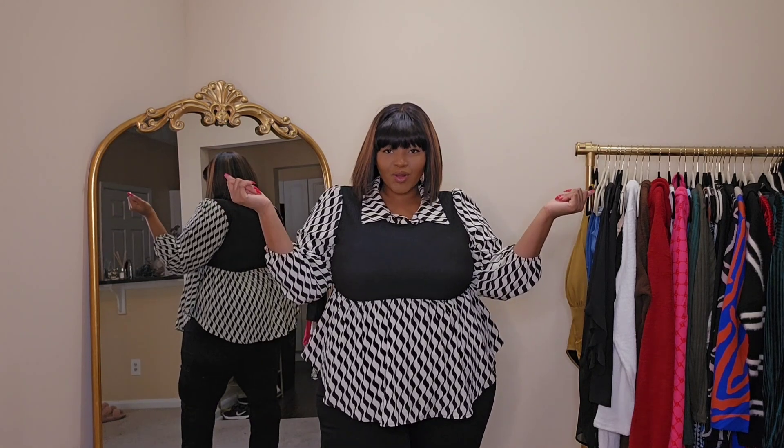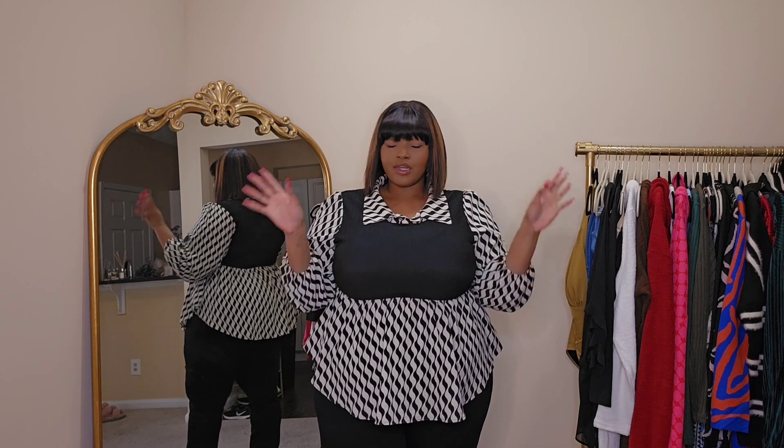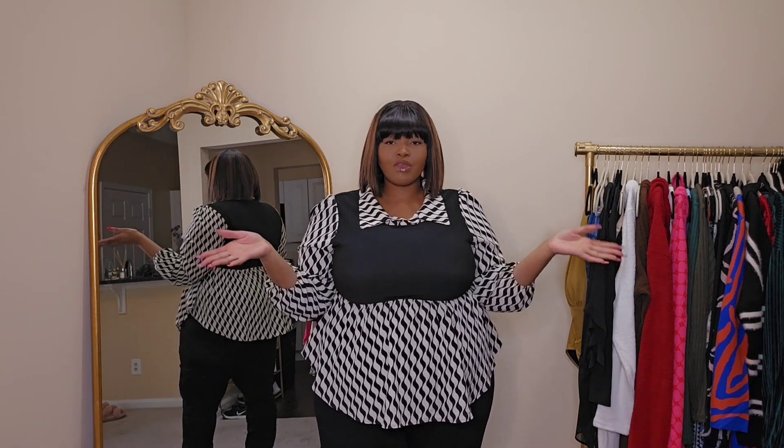Hey, welcome back to my channel! If you're new here, my name is Victoria. Make sure you hit that subscribe button so you never miss when I upload. We are doing a Shein try-on haul! Now is the time to shop at Shein — they are having big savings and are still running their Cyber Monday sales, so go over there and get all the things you've been eyeing.